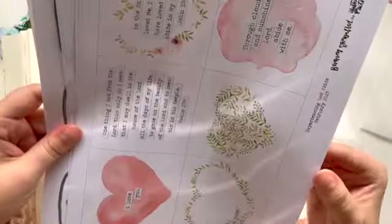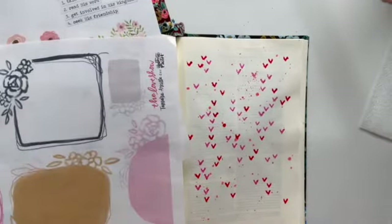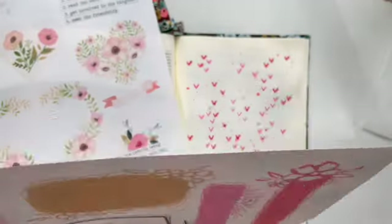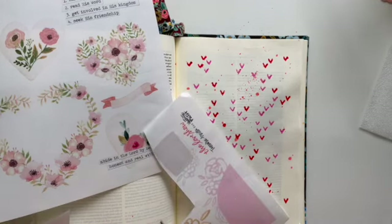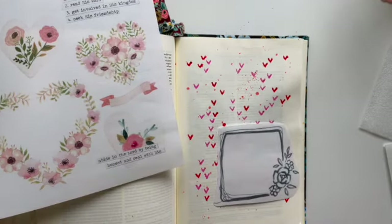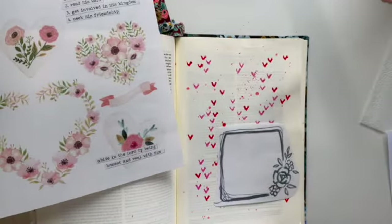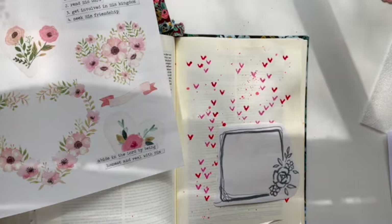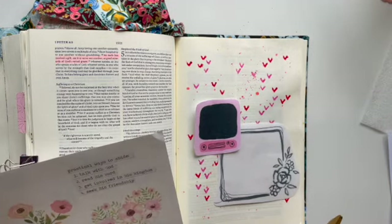I'm using some printables from Brianna Show Walter and Tamara Arcelia. These printables are simply gorgeous — I just love them. I love these retro TVs; they look very retro and so cute. I'm going to put one of them on the page.